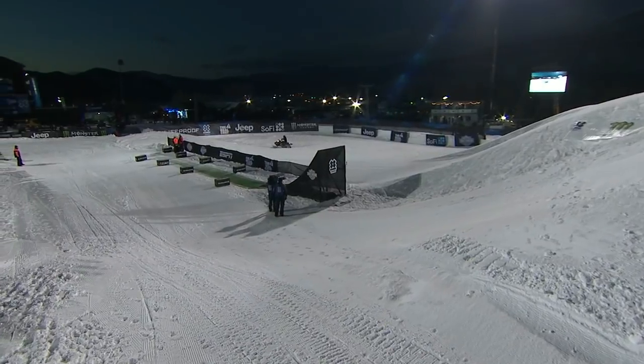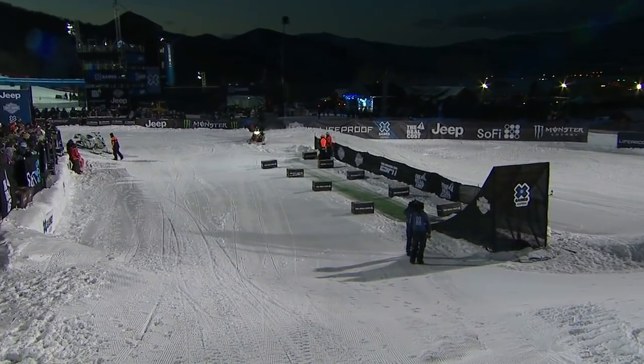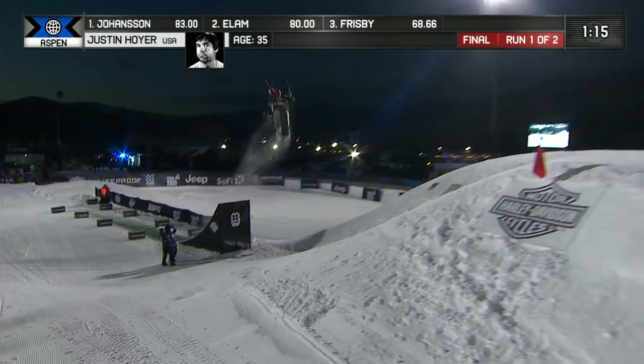Time starts when they leave the lip of the first jump. See him coming around the turn here, going into the end run, and we'll see what Justin Hoyer can get done here in round number one.